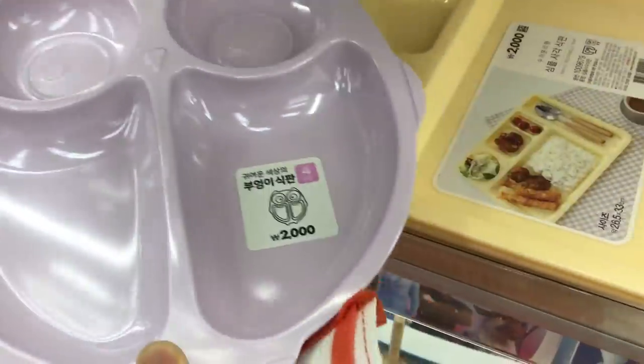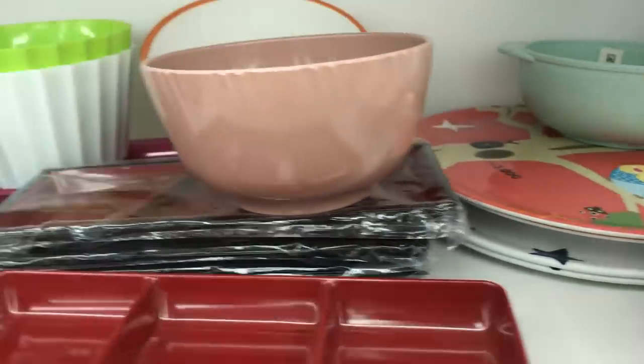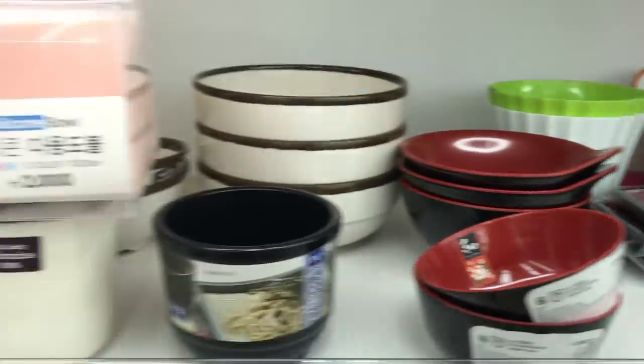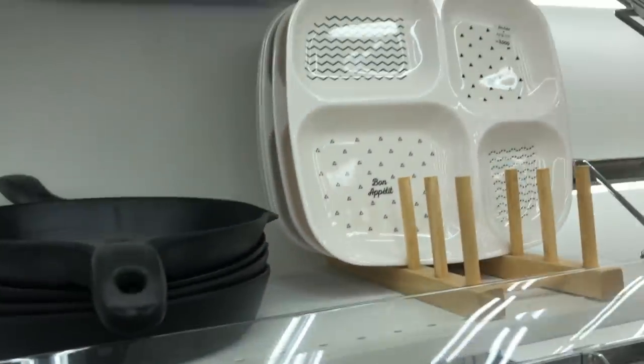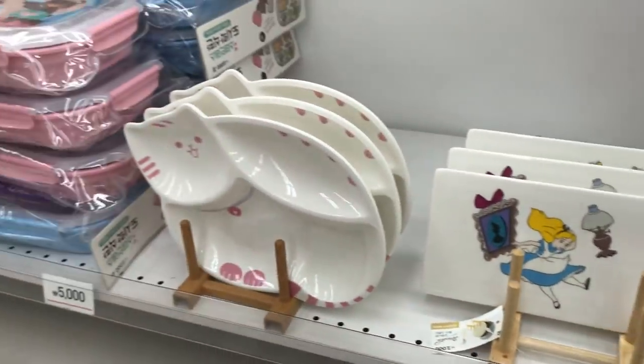I think Daiso is a great place to get dishes for kids. I have some that I got my kids years ago when we lived in Japan and we still use them today. They're always changing things up, so if you see something you like you should get it.